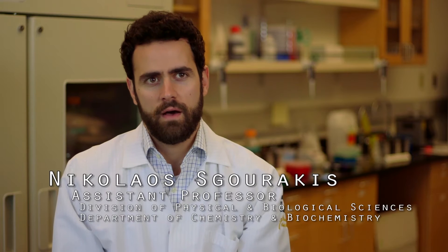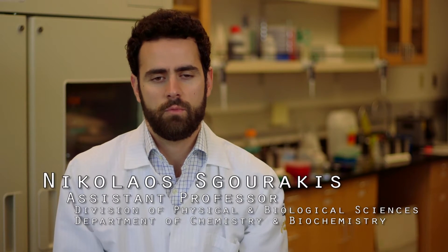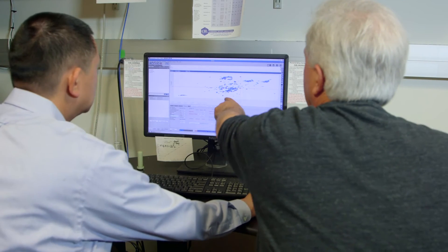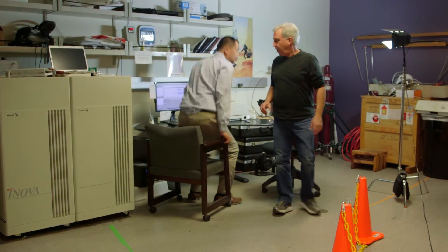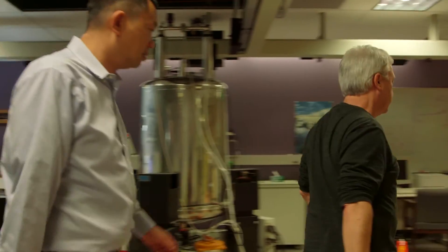We're a molecular immunology lab, and the key focus of our research is to understand the key molecular events in the recognition of a virus-infected cell or a tumor by the immune system. We are also very interested in neurodegenerative diseases — our research touches on Alzheimer's disease, Parkinson's disease, and the somewhat less well-known but still headline-making mad cow disease, and its human equivalent called Creutzfeldt-Jakob disease.